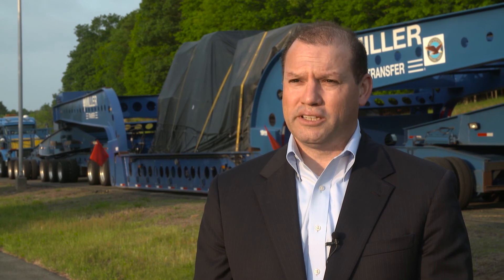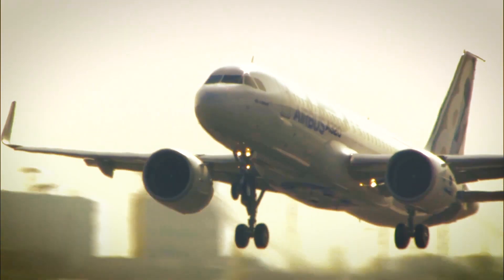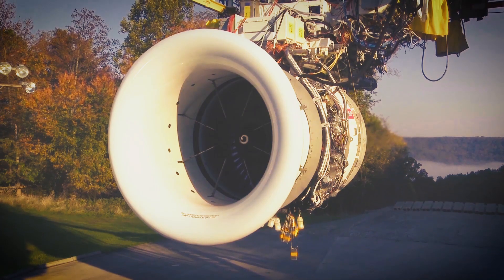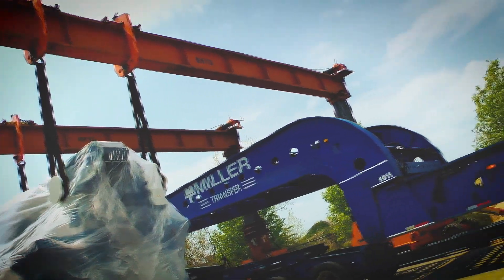It's going to help Pratt & Whitney overall — the linear friction weld machine — really by creating the capacity we need to make the parts to support the ramp that's taking place, both on the military side with the Joint Strike Fighter, as well as on the commercial side with our NGPF product line. You look at an engine, you see the fan spinning in the front that pulls the air in — that's what this machine makes.